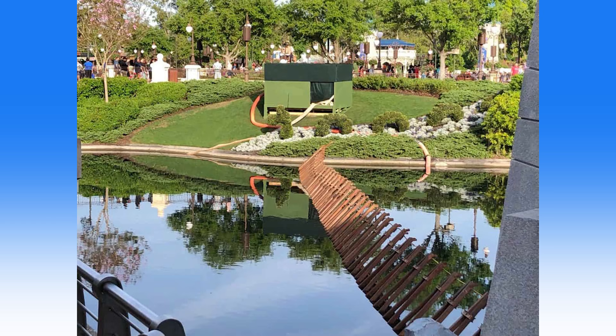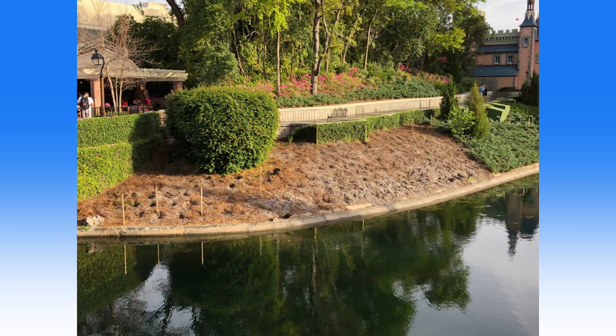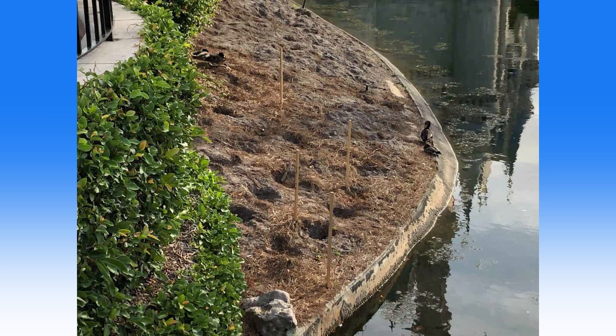A rather large draining system is somewhat disguised by green tarps and a painted wooden exterior. It appears they have to drain one side of the moat to get all of the work done, and a small dam is also being erected in the water. Over by the side of the narrow walkway, entire sections of grass have been removed and wooden stakes now jut out from the ground. The moat is not only being drained but also refurbished during this time.